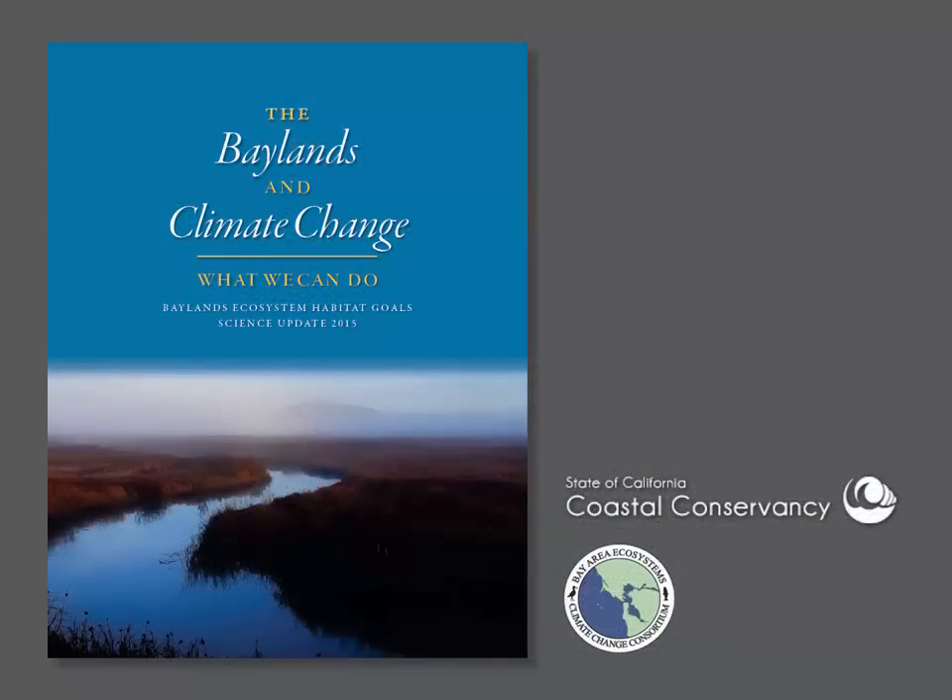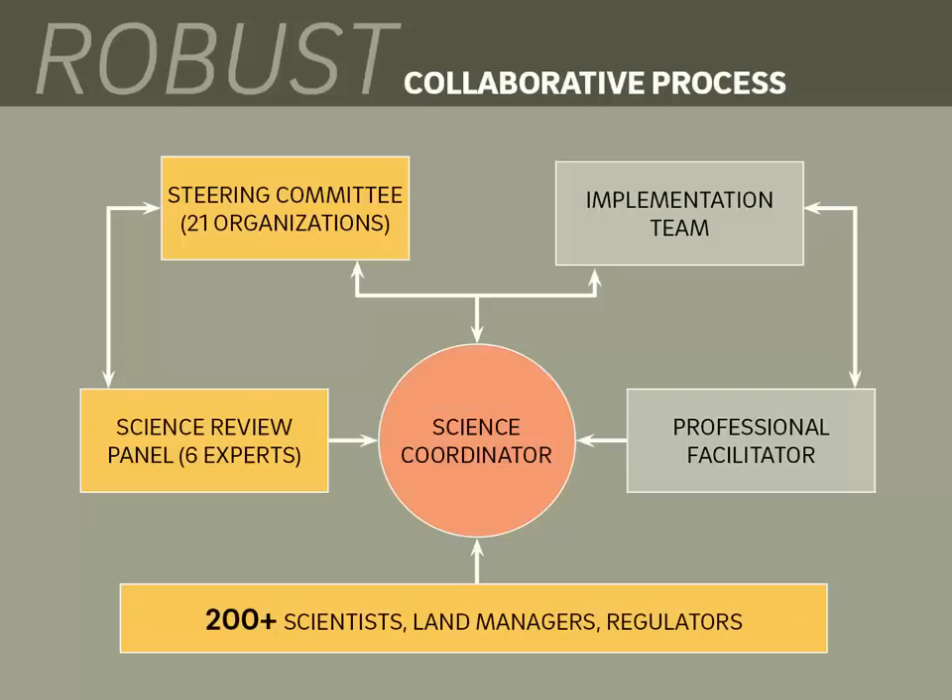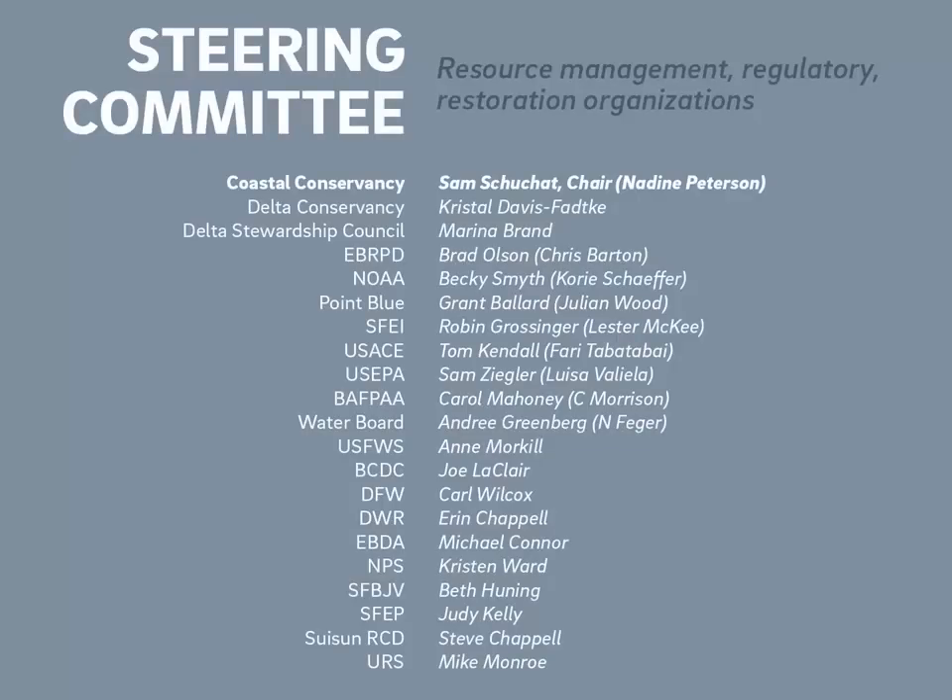So now you understand why we did this report. We call it The Baylands in Climate Change: What We Can Do, because there's a lot we can do. Over 200 scientists and government officials collaborated to come up with a science-based vision of how to keep healthy baylands that will benefit people and wildlife for the next century, overcoming the challenges of climate change and sediment supply. The project was convened by the California Coastal Conservancy and represents the participation of many federal, state, and local organizations. This report was written by scientists and reviewed by an independent science panel, so we knew the science was state-of-the-art. The process was guided by a committee of agencies, with 21 regulatory, restoration, and science organizations involved in making sure the science addressed the critical management issues at hand.